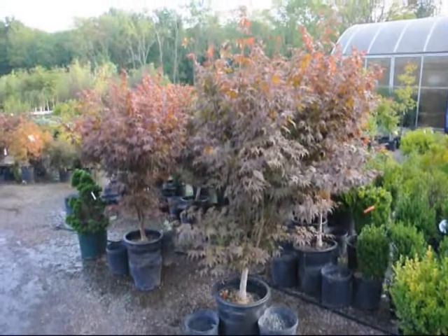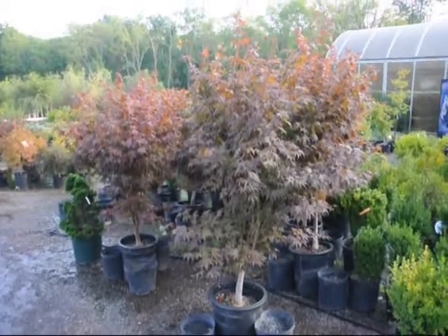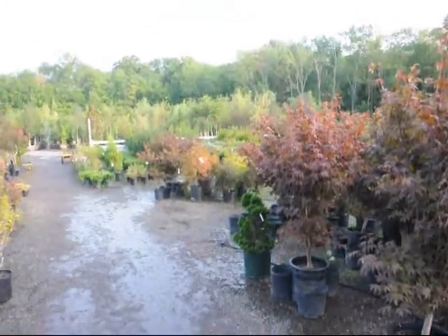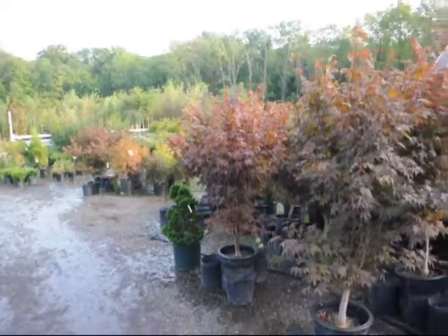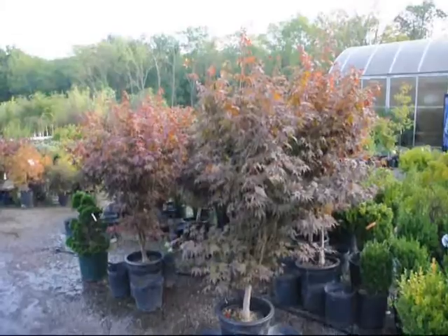These are our blood good Japanese maples here at Highland Hill Farm. We have larger sizes as well as smaller sizes, and we also have weeping Japanese red maples and green maples. Give us a call at 215-651-8329.